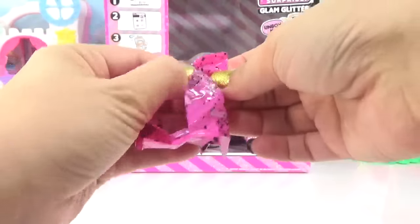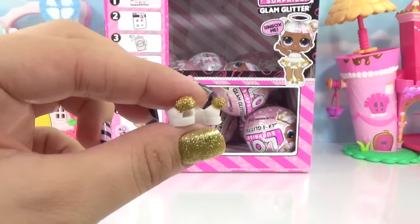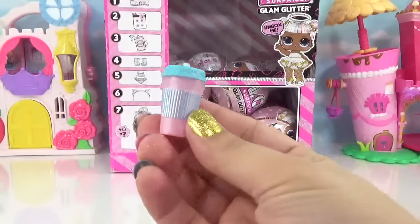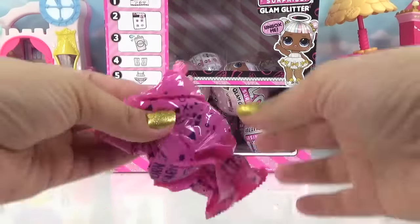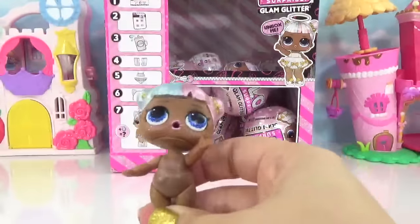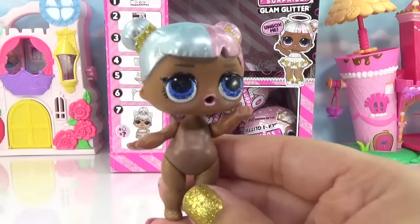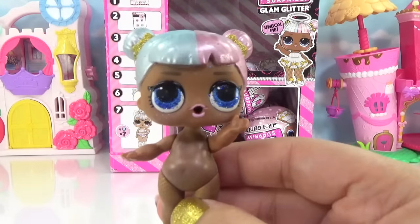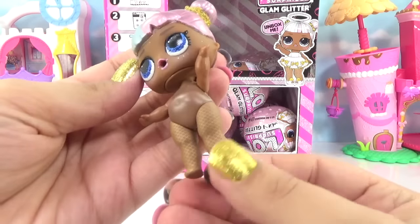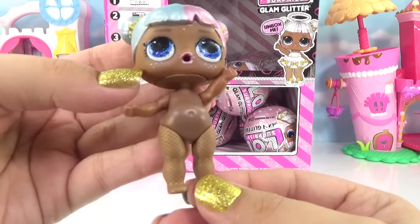We've got a couple more bags to go. We've got some really cool glittery gold and white pom-pom heels. And this is her water bottle — that is a colorful water bottle. This Sugar's got fishnet stockings on — some gold fishnet stockings. And even her freckles are metallic silver colored.